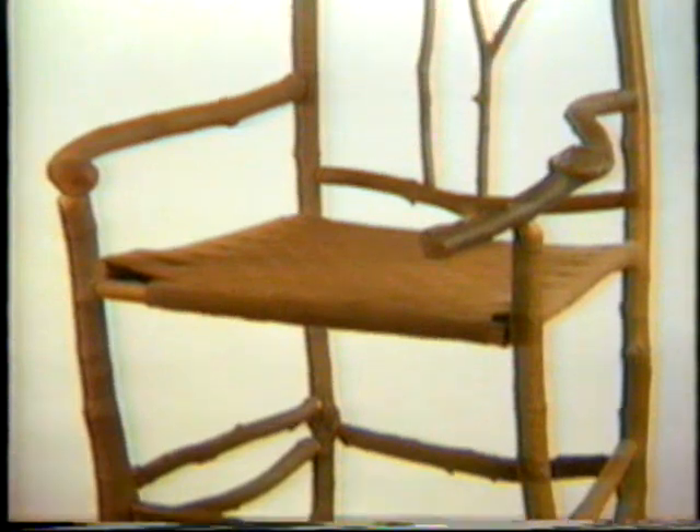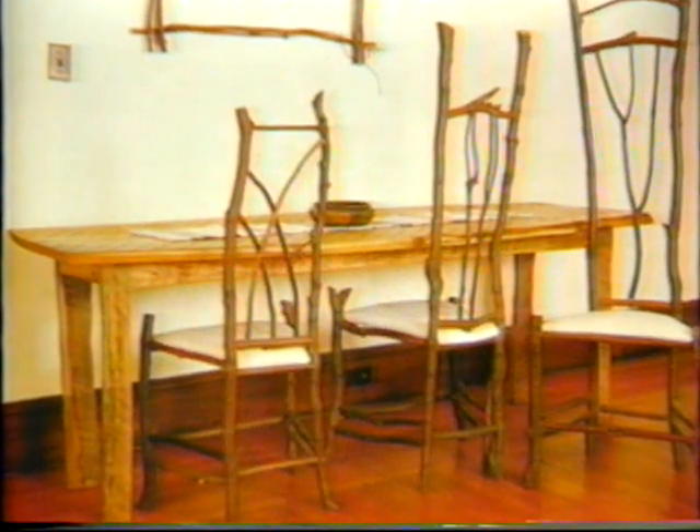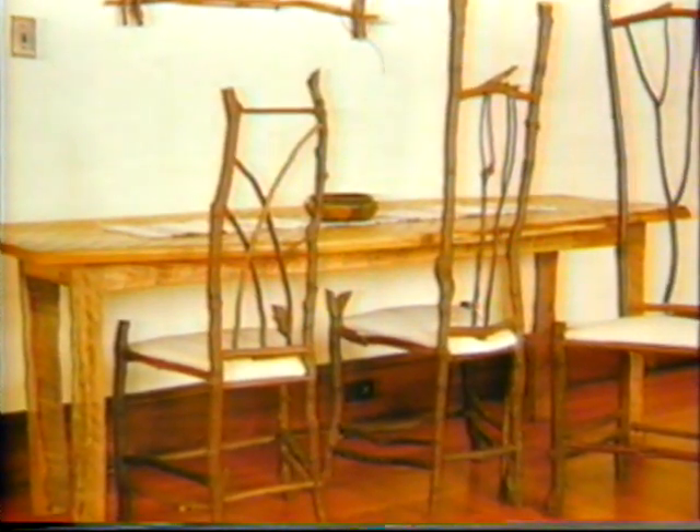Dan makes other forms of furniture, but his favorite is still chairs. Chairs are the most human form of furniture. They have things called arms, they have things called legs, there's backs to them. There's a certain power to a chair. Cats like chairs and kids like chairs.